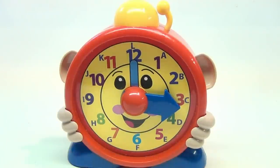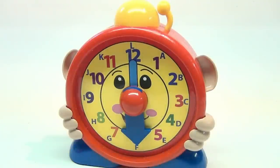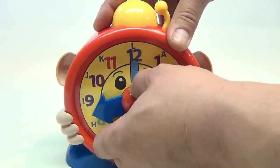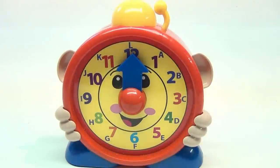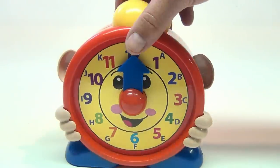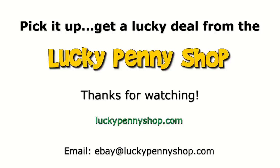I see the alphabet going around there also. Let's go to 12 o'clock — there you go. It's a cool little clock to tell time and it lights up on the top. Thanks for watching.